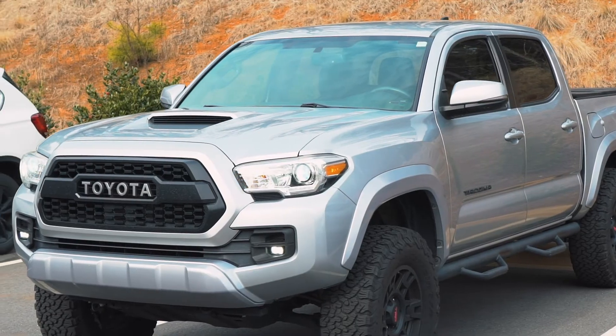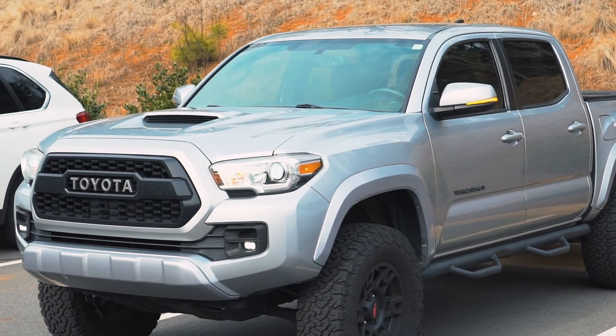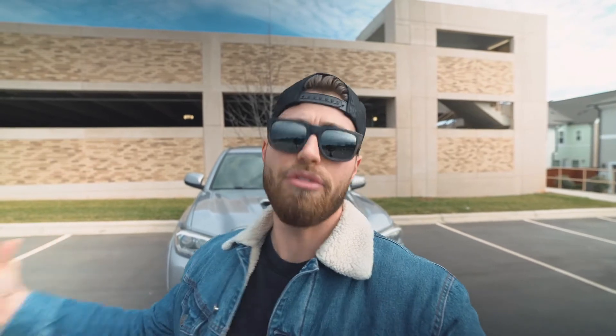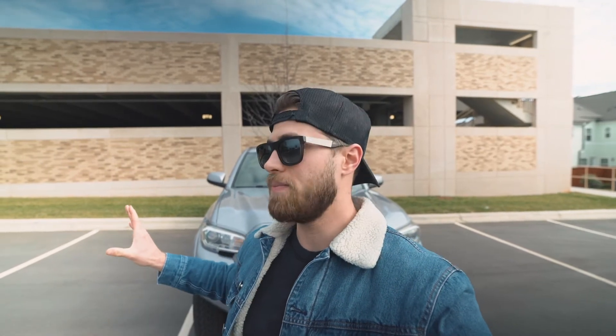One thing to note about these fog lights: they're different from the stock ones in that they don't illuminate the ground as much while driving. The point of a fog light is to spread light in fog and rain rather than shooting straight at the ground. These are brighter, but in the sense that they have more spread and cast rather than ground illumination. To each his own — they still look great and are very effective.